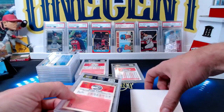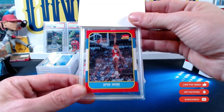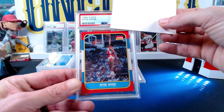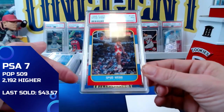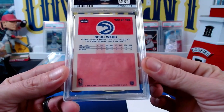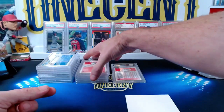Next up is Spud Webb — just a human freak of nature. Spud was only about five-six but could jump over tall buildings; he was amazing in the slam dunk contests in the 80s, a fan favorite over decades. The Spud Webb 1986 Fleer comes in at a near mint seven — a little soft edge in the corner, possibly a little off-centered with some staining on the back edges. A seven is probably about what this card was going to get no matter what, but it presents very nicely.